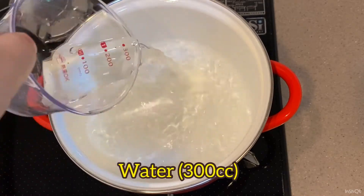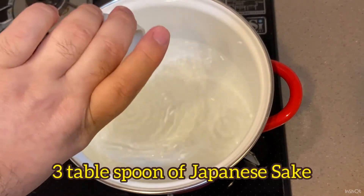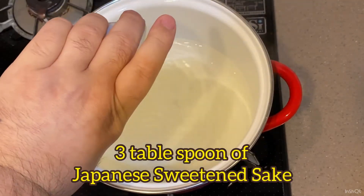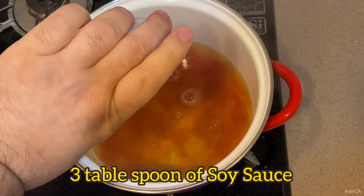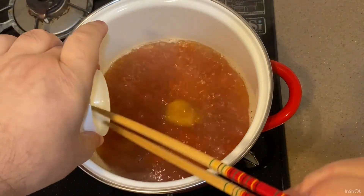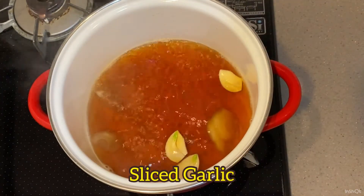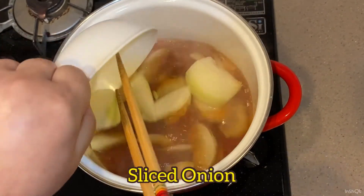Going to cook my Japanese typical soup for stewed pork: Japanese sake, Japanese sweetened sake, soy sauce, a couple of sliced ginger, a couple of sliced garlic, and sliced onion.